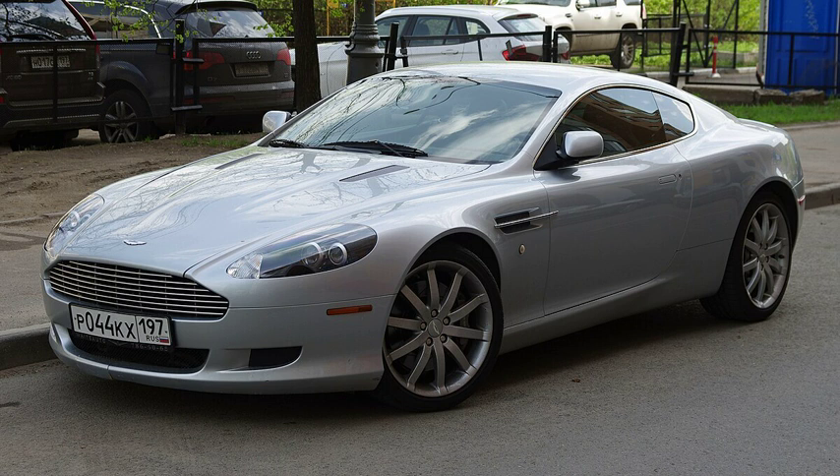About revising the styling of the DB9, Reichman stated: "The beauty of an Aston Martin comes from harmonious proportions, a ground-hugging stance, taut surfacing, and a complete and thorough attention to detail. The DB9 epitomizes these qualities. It is beautiful but subtle, not attention-seeking."